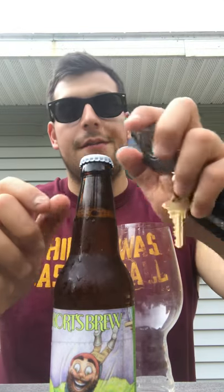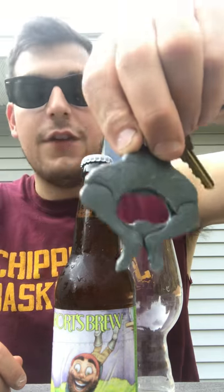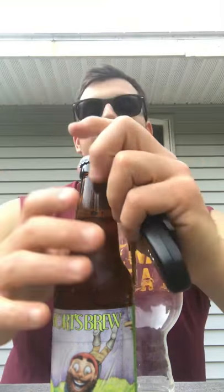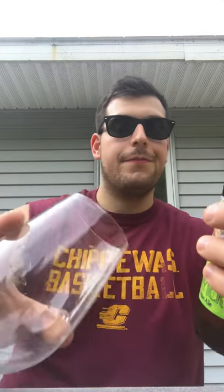Let's crack this one open and get after it today. By the way, Shorts Brewing is represented by Imperial Beverage - they gave me this one for free. That's a nice hiss there.